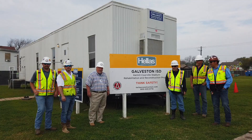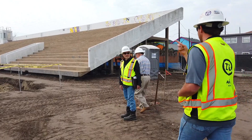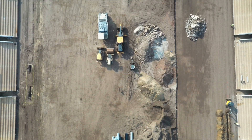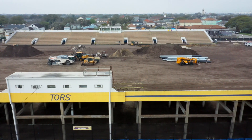Construction is coming together nicely here at Kermit-Kerrville Stadium in Galveston. Every Wednesday, Hellas Construction meets with Zero Six Consulting and officials from Galveston ISD to talk about construction progress. We're going to build some unbelievable new memories with Hellas, Zero Six, and everybody. It's going to be a great place for our fans and our kids.